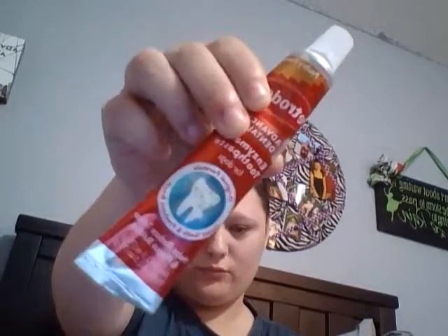Next I have the toothpaste. It's the Petrodex Advanced Dental Care enzymatic toothpaste for dogs in the poultry flavor. I found this at Pet Sense, but I believe they also have the same one at Petco.